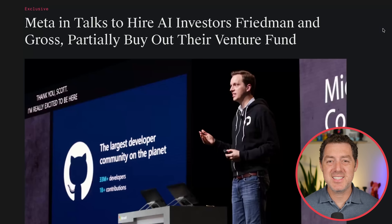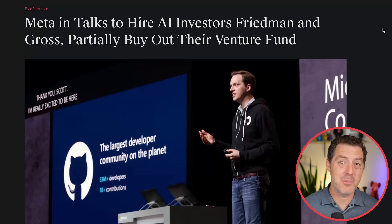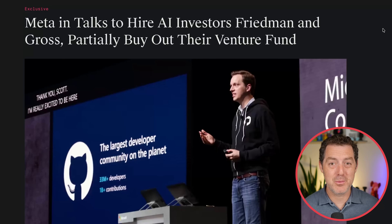In Meta's insane hiring spree, they've gone after seemingly everybody. They just spent $14 billion on Scale AI — really to hire Alexander Wang, the CEO — and bring him on as head of their superintelligence division. And now it is rumored that they tried to hire Ilya Sutskever, meaning spend billions of dollars to buy his company Safe Superintelligence. However, when Ilya rebuffed Meta's offer, they went after his co-founders instead.